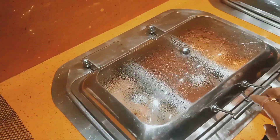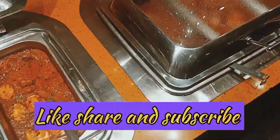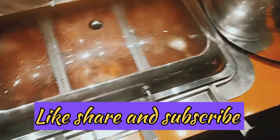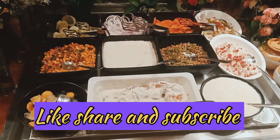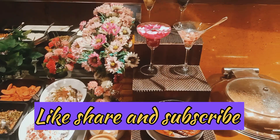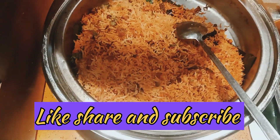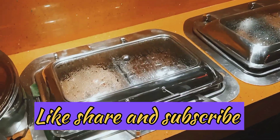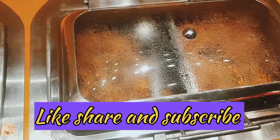You can order pav bhaji also with pasta as well. Now this is the main course section — here you will get veg pulao. And for vegetarian you will get paneer, mushroom, and different types of curry. For non-vegetarian you will get mutton curry, chicken curry, and different types of egg. And this is the place where you will get all types of salad like cucumber, carrot. And this is the place where you will get veg biryani, chicken biryani, jeera rice, manchurian, chow mein — all types of main course items you will get here.